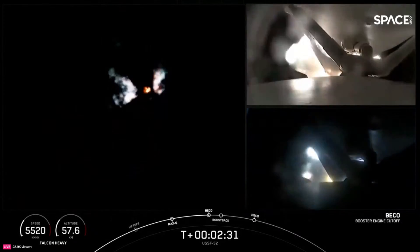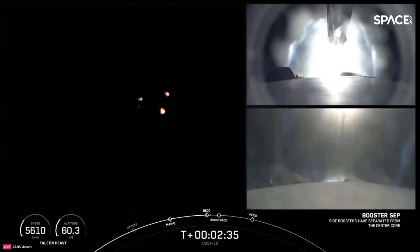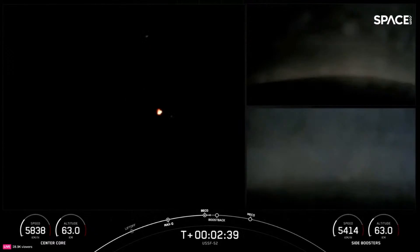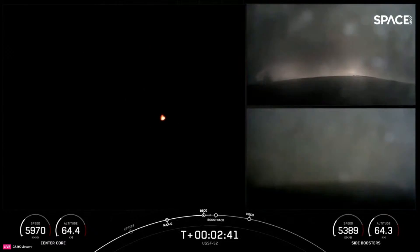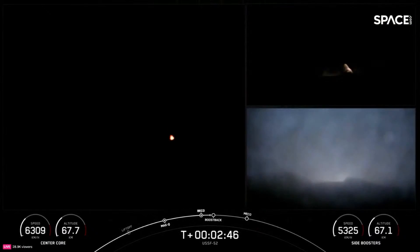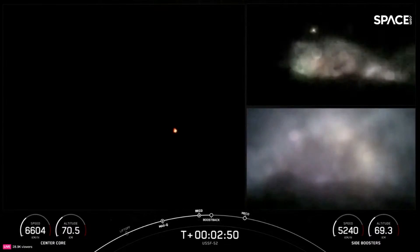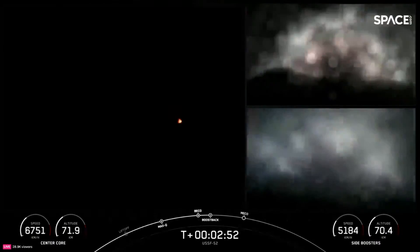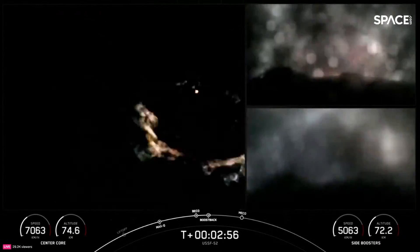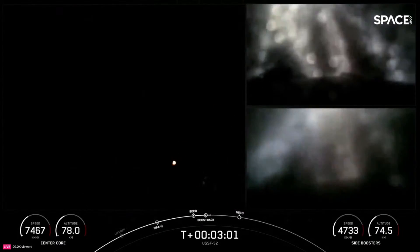Engine cutoff, side booster separation confirmed. And the booster boost-back startup — great news, we were able to also see that live on your screen. BECO: the side boosters have separated from the center core and we have the startup of the boost-back burn on both of those side boosters, looking really awesome on your screen.